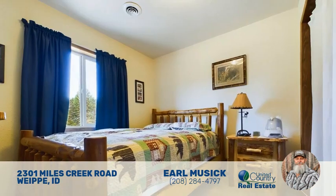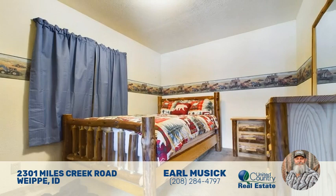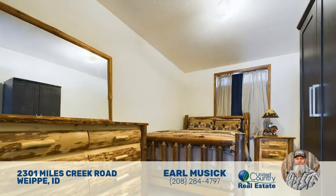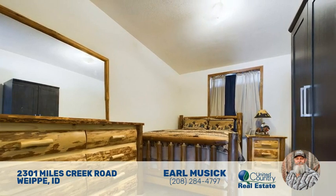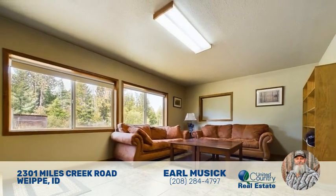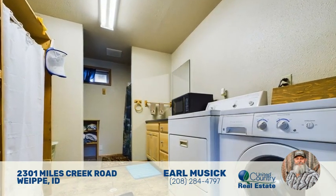Experience the thrill of bear, deer, and elk hunting as you explore the property's wooded areas or venture onto the adjacent Idaho Department of Lands, which encompass three sides of the ranch. The expansive land and trails lead you to the Nez Perce National Forest, offering endless opportunities for horseback riding and ATV adventures.